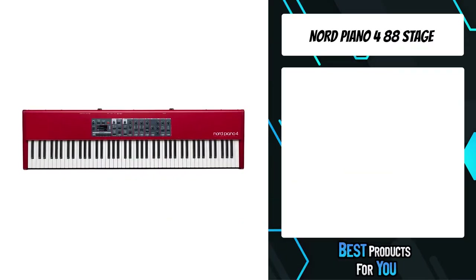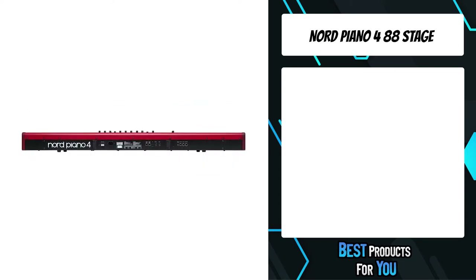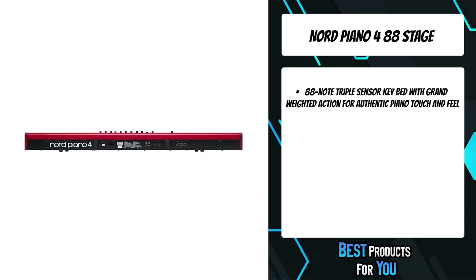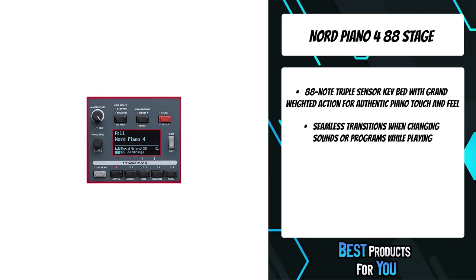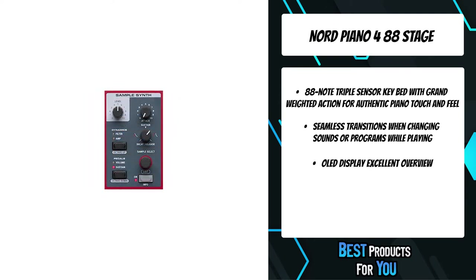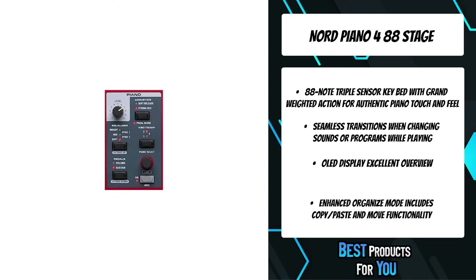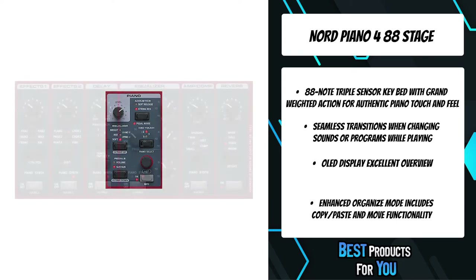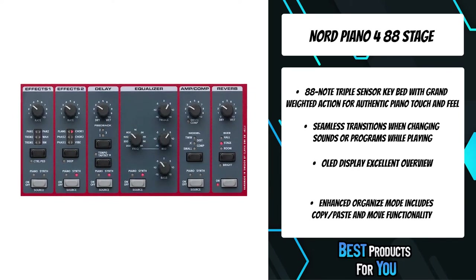The fifth product on the list is the Nord Piano 4 88 Stage. The fourth generation of this award-winning piano series combines greatly expanded voice polyphony, a premium triple sensor keyed, and acclaimed virtual hammer action technology for the ultimate piano experience. The Nord Piano 4 also includes brilliant new performance features like seamless transitions, dedicated piano filters, and split-point crossfades, delivering a live-focused keyboard with exceptional piano feel.